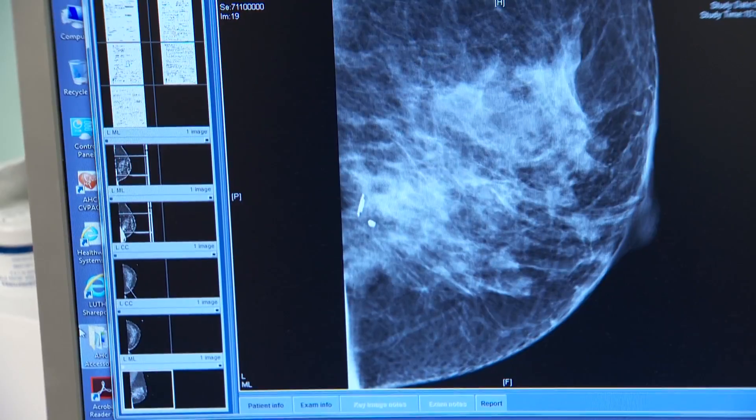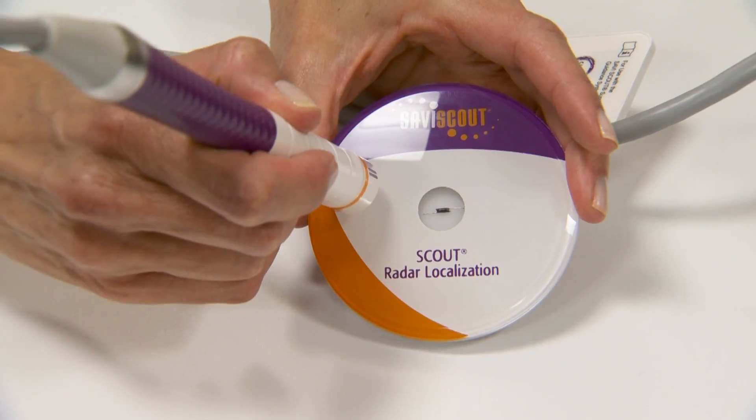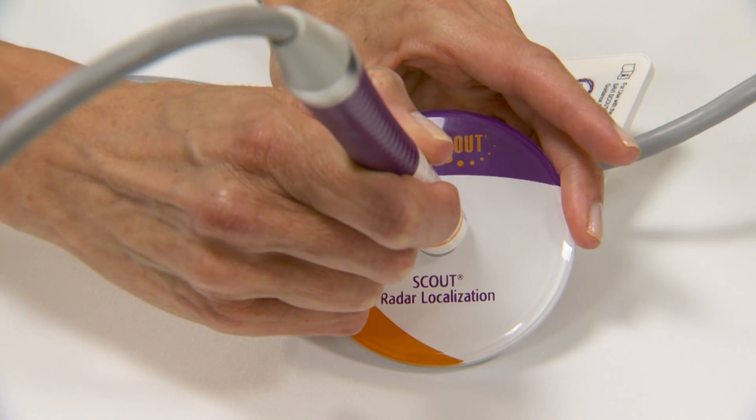The wire localization procedure is when we place this long wire through the skin with the tip pointing at the mass that we need to remove. The probe beeps when we point at it, and once I make the incision I can localize it even better underneath the skin.